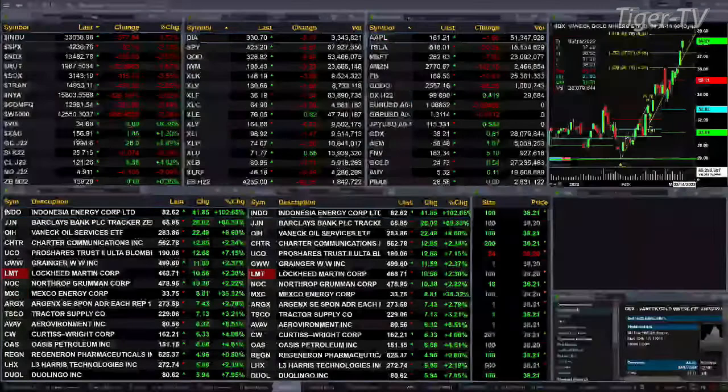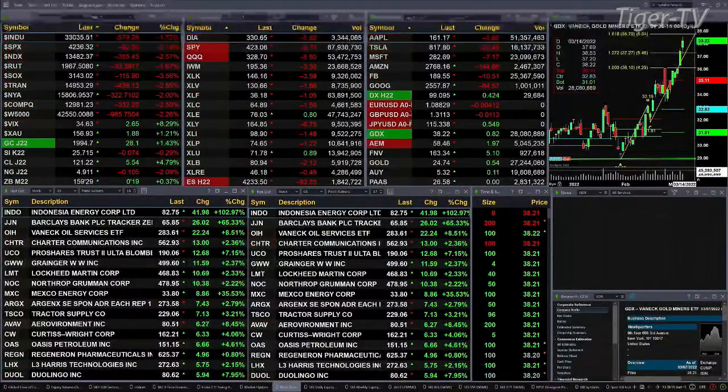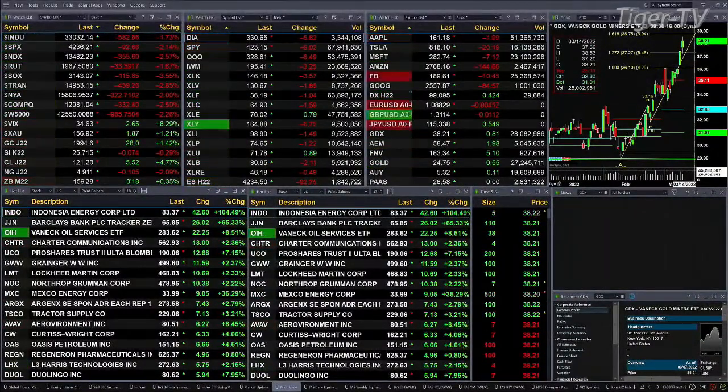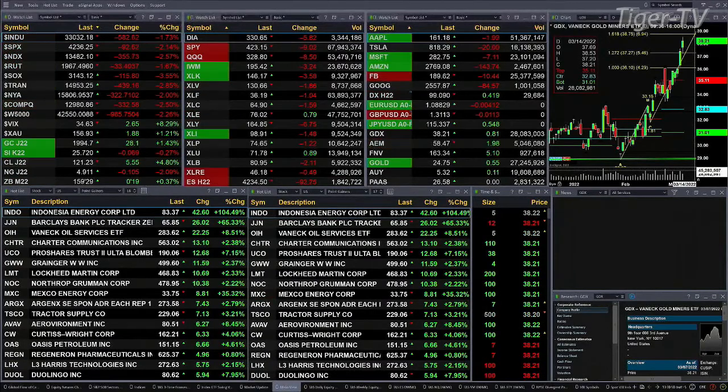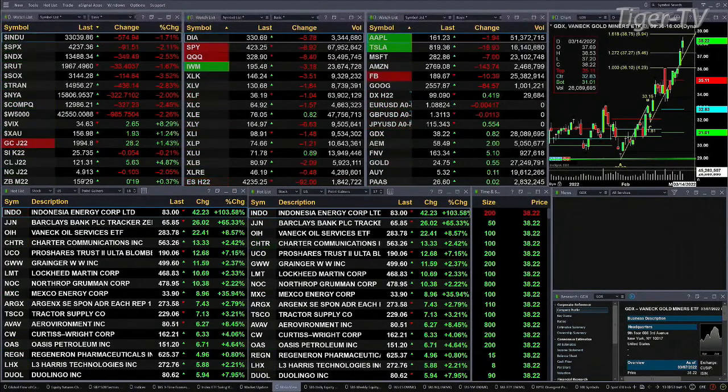Gold is trading up 28 bucks, 1994 is the print. Silver's off 7 cents, lightweight crude is up $5.54, trading out at 121.23. Just to give an overview of where the markets are at.